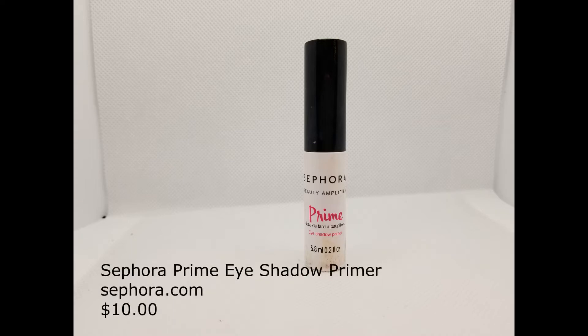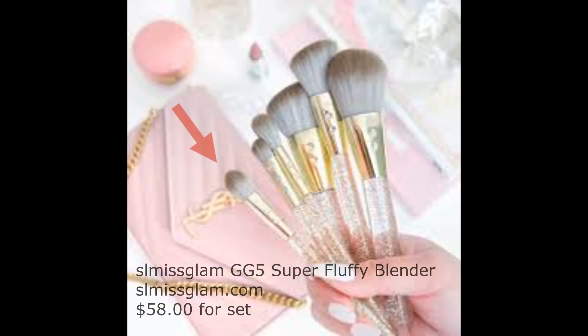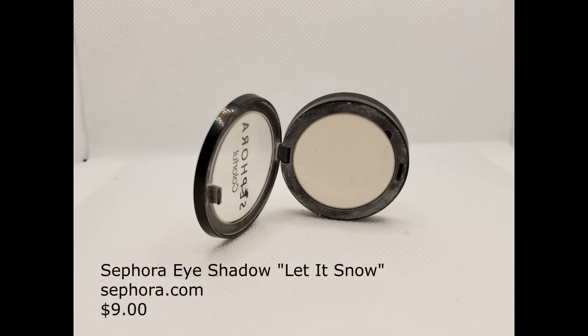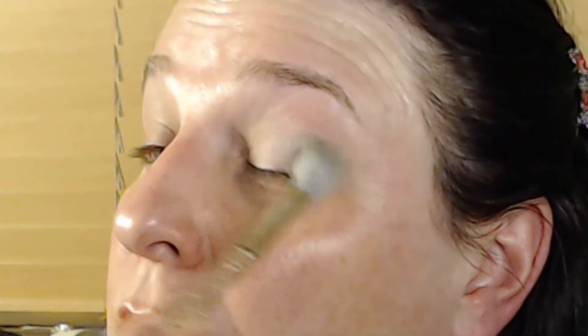First, we prime the eyes using Sephora's Prime Eyeshadow Primer. It does a pretty good job of preventing creasing and it's translucent. Dab it on and then smooth it over the eyes with your ring fingers until it is tacky. I'm using an SL Miss Glam GG5 Super Fluffy Blender Brush to apply Sephora Eyeshadow in the color Let It Snow to my entire lid — a color that's really close to my skin tone. Find the color closest to yours and don't be afraid to give it a really good coat. I usually do my foundation first, but this palette had high fallout, so I decided to do my eyes first.